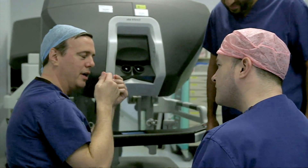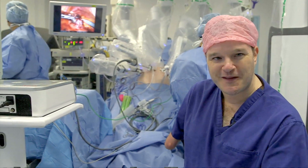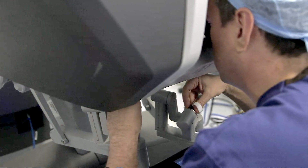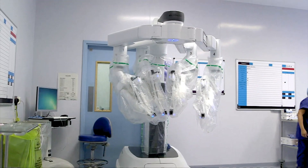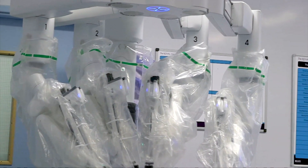I'm certainly no stranger to scrubs. You can see the arms moving behind me, and they almost look like they're moving independently. This US robot still dominates the market, but it's big, it's heavy, and costs nearly $2 million a pop.